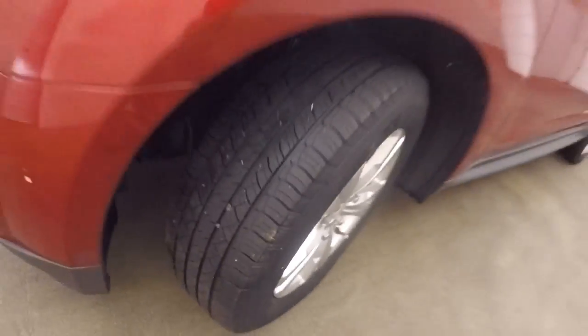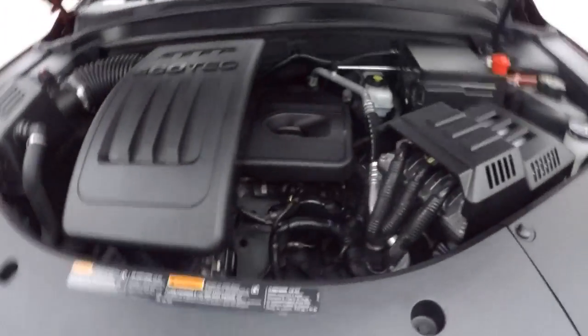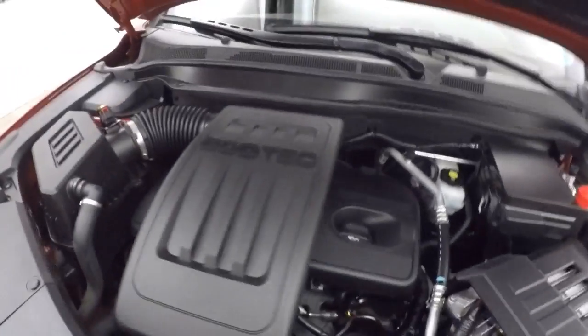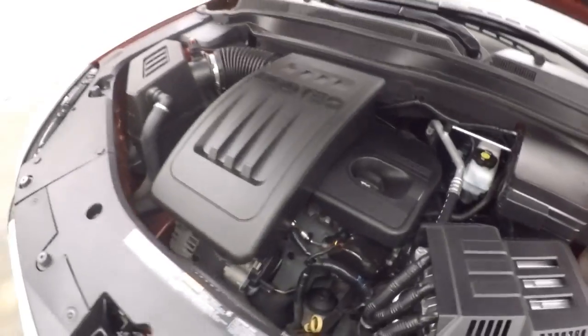Nice alloy wheels, decent tires — probably about 50% tread left. 2.4L engine, nice and smooth, plenty of power, good on gas.